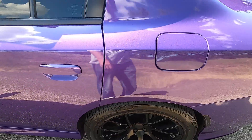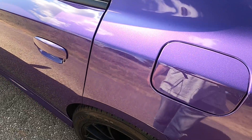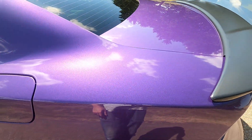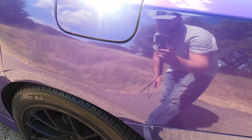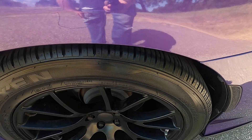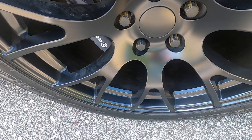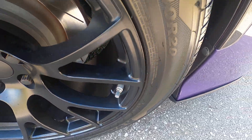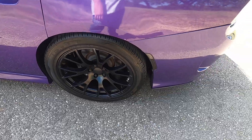Let's look at the driver's side rear quarter panel. This purple is beautiful — it really pops in the sun. Rear quarter panel looks great. Rear driver's side wheel here. No rash, scratches, chips or defects, anything like that. It looks great.